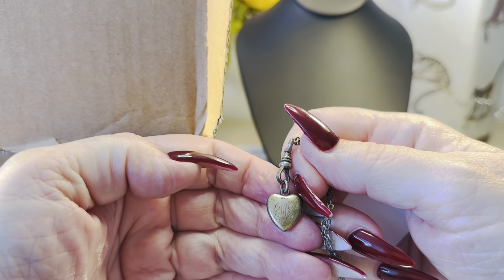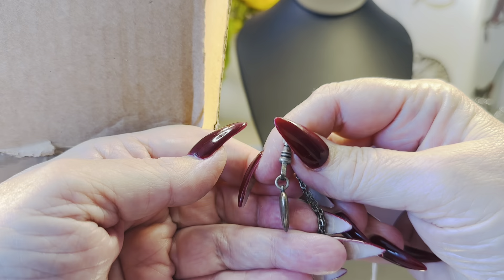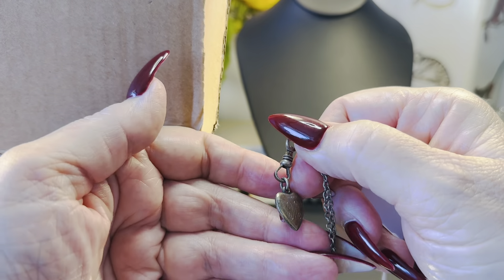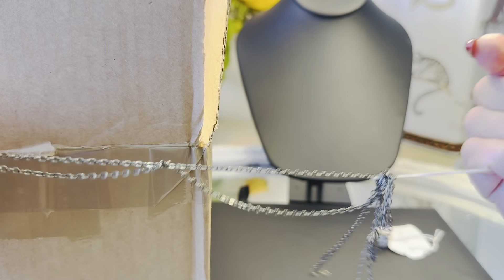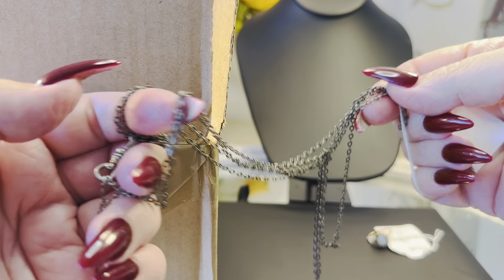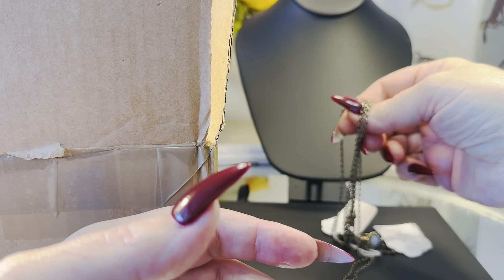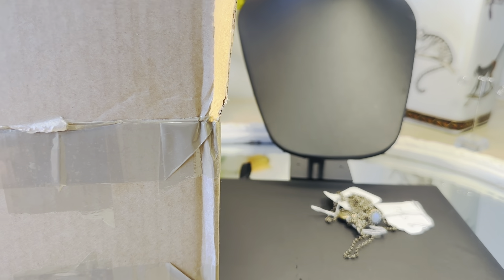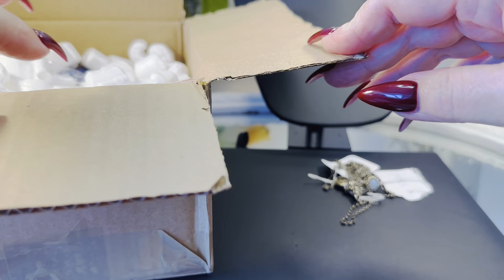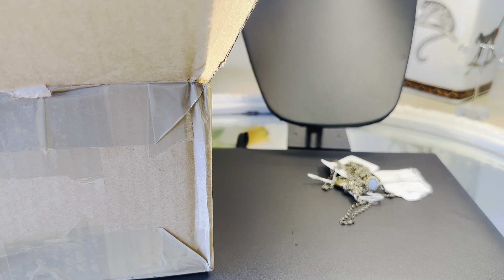This is a gorgeous long guard chain with a fob. I can't stop saying 'H.' It's not a locket — it's a solid sterling watch blob. It's very long, of course, because it's a long guard chain. Women would wear these around their neck once or twice; their watch would be attached to it, and then they would tuck it into their waistband of their blouse or their belt.